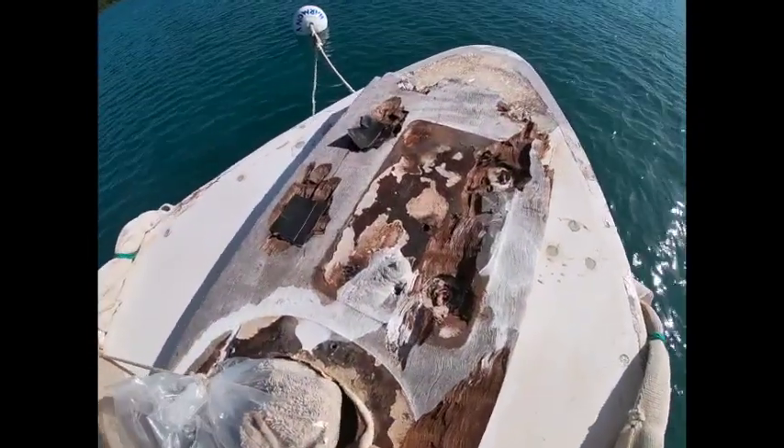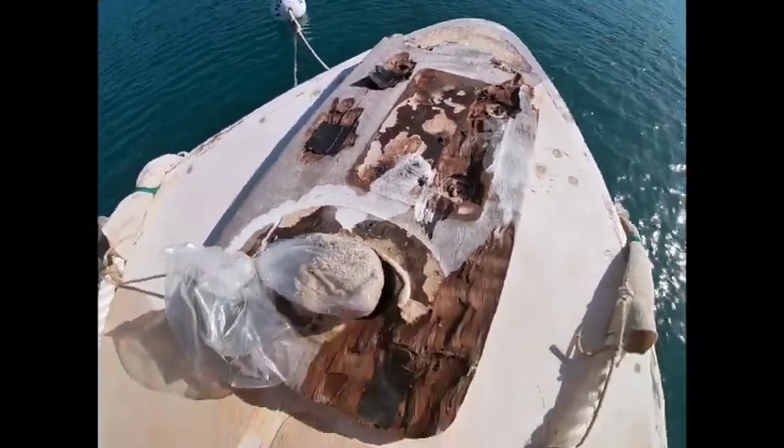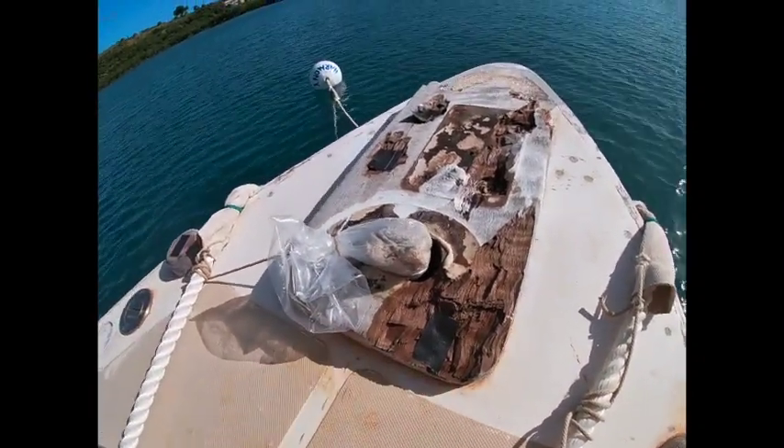Mr. Pelican's been up here pooing on my bowsprit. I've got to try to get it off. I'm not sure how that's going to happen.